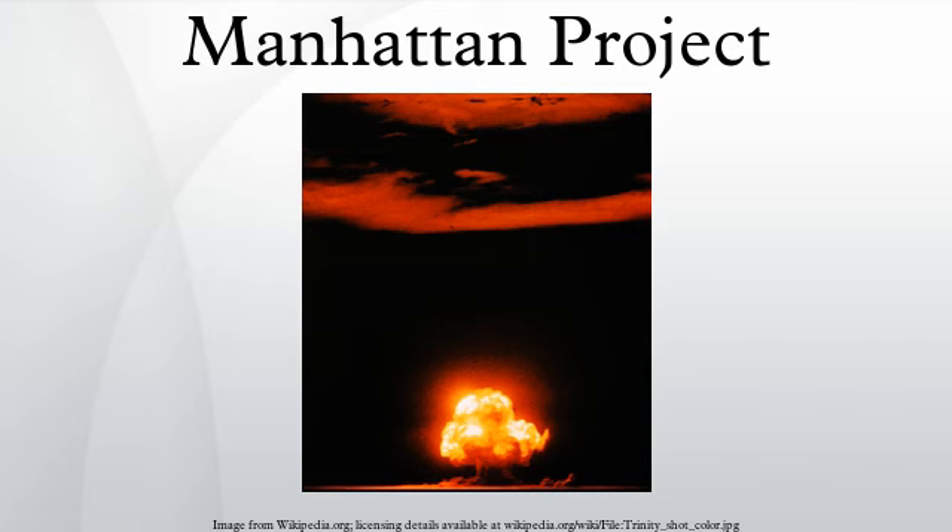In Britain, Otto Frisch and Rudolf Peierls at the University of Birmingham had made a breakthrough investigating the critical mass of uranium-235 in June 1939. Their calculations indicated that it was within an order of magnitude of 10 kilograms, which was small enough to be carried by a bomber of the day. Their March 1940 Frisch-Peierls Memorandum initiated the British Atomic Bomb Project and its Maud Committee, which unanimously recommended pursuing the development of an atomic bomb.